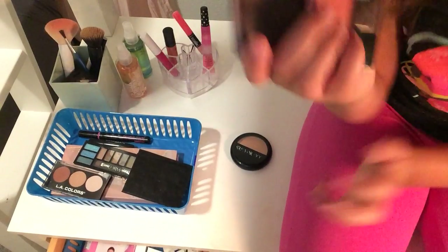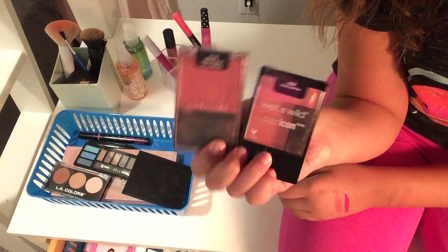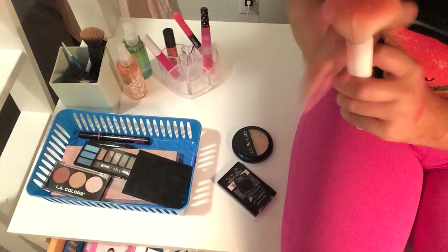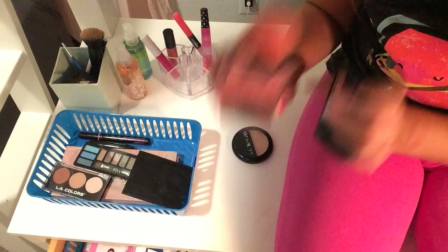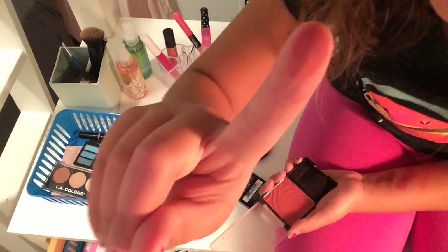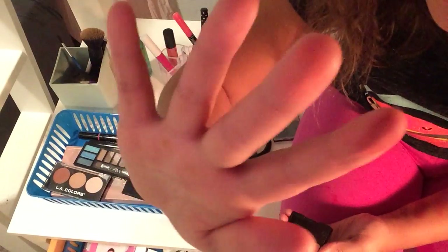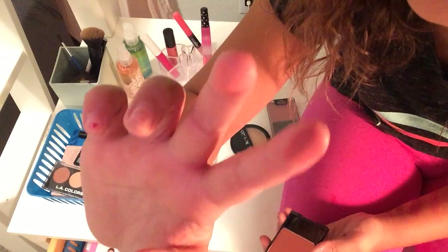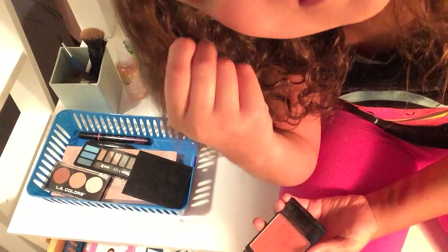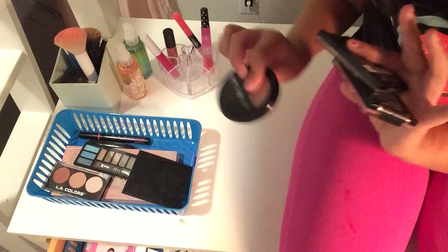Then I have these two blushes from Wet n Wild — one's in a purple-pink shade and one's in Mellow Wine. I adore both colors, they're so pretty. With the Mellow Wine one, you can keep layering it and it won't look like too much — it'll just look like your cheeks flushing. You can also use it as an eyeshadow because look how pigmented it is. The Mellow Wine is super pigmented while the other one is more subtle. The brush can pick up too much, so I use a big powder brush for blush application. Those are all my blushes and powder.